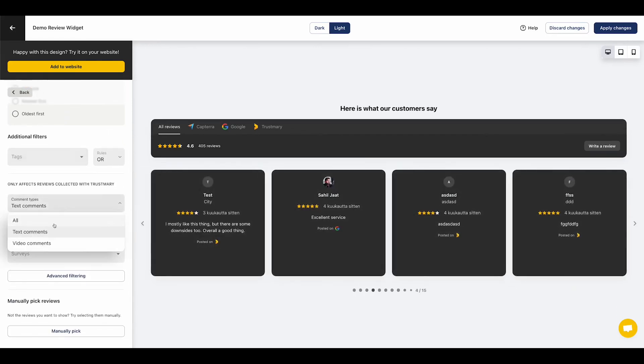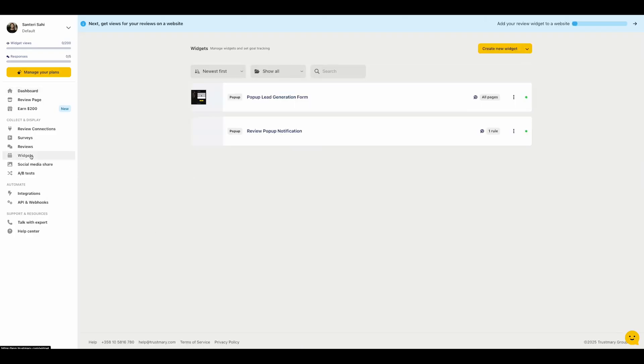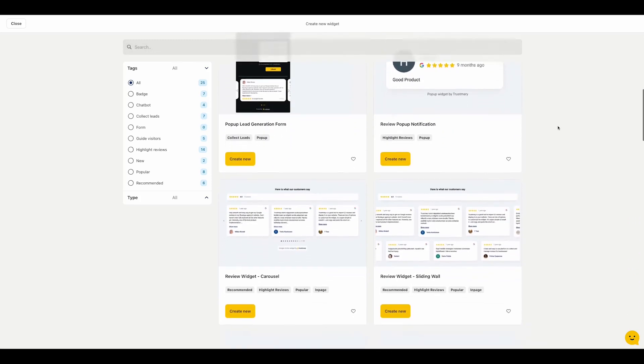Trustmary also helps you collect new reviews with optimized forms and automated campaigns. You can send review requests at the perfect moment using CRM integrations, ensuring you capture feedback when customers are most engaged. Positive feedback can be automatically turned into public testimonials, making it easy to highlight satisfied customers. The platform also supports video reviews, allowing you to gather and showcase authentic customer stories that have a stronger impact than text alone.